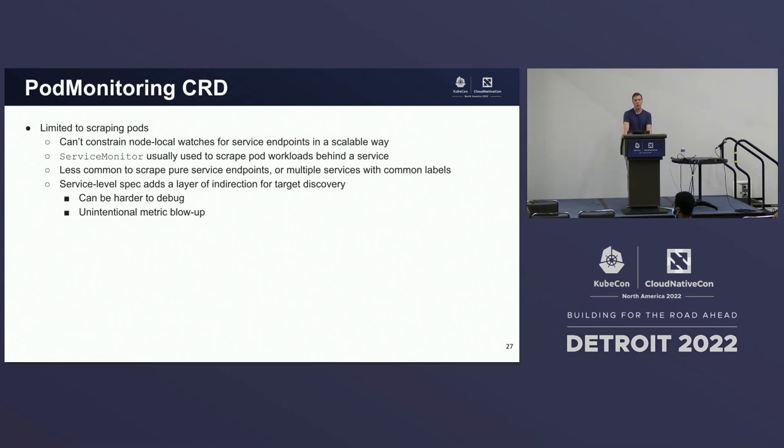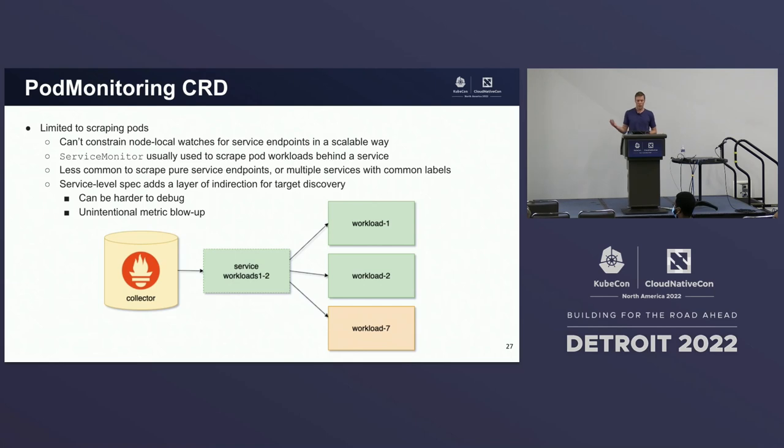It's noteworthy that pod monitoring is limited to scraping just pods, because we can't constrain node-local watches for things like service endpoints in a scalable way — the Kubernetes API server watch cache indexes pods and pods only by node name. We were okay with this trade-off because a service monitor is usually used to scrape pod workloads that are behind a service anyway. It's less common to scrape pure service endpoints. Additionally, a service-level spec adds a layer of indirection for target discovery — if someone throws an unexpected workload into the mix through label selectors, you can have a hard time debugging and in the worst case have unintentional metric blowup.